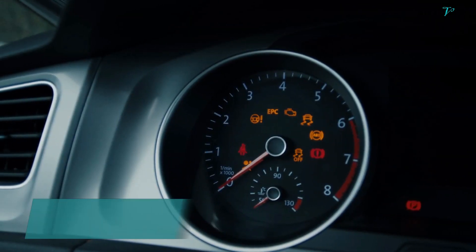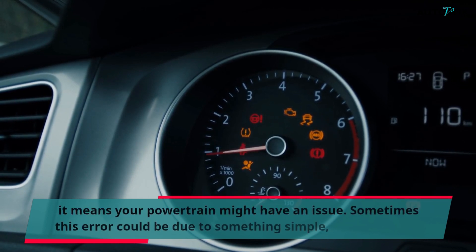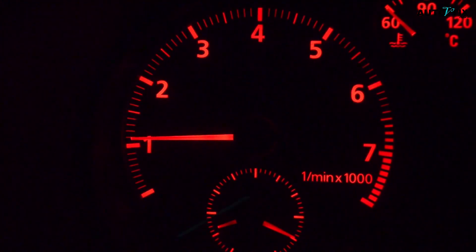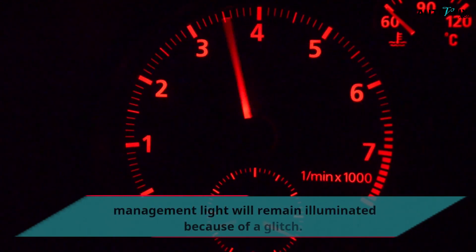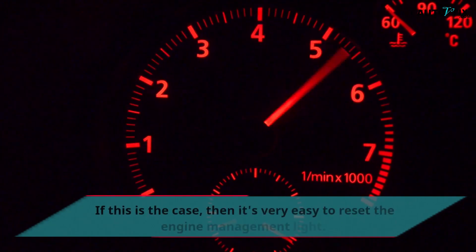When your vehicle shows the amber engine management light symbol on your dashboard, it means your powertrain might have an issue. Sometimes this error could be due to something simple, and it could be due to something severe too. But the important thing is to find out the issue and fix it. After solving the problem, sometimes you might find out that your amber engine management light will remain illuminated because of a glitch. If this is the case, then it's very easy to reset the engine management light.